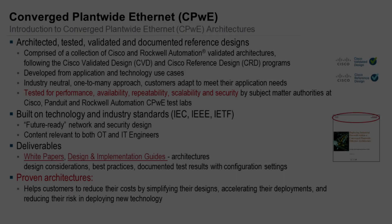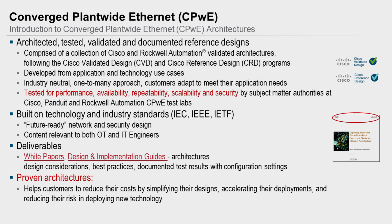During the testing of the CPWE program, the team focuses on testing for performance, availability, repeatability, scalability, and security. The CPWE team ensures that the tested and validated designs will meet application requirements, provide highly available services throughout the industrial operation, while still being scalable for a variety of applications.